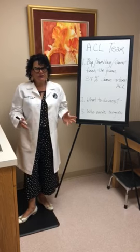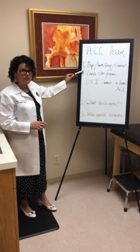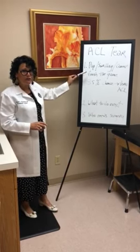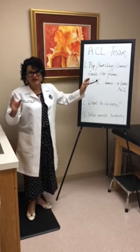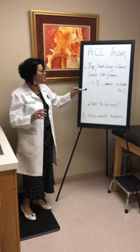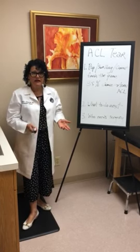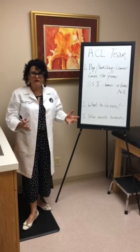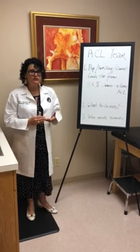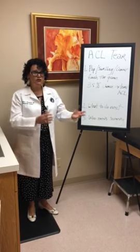How do you know if you've torn your ACL? What are the signs and symptoms? Well, at the time of the injury, if you feel or hear a pop — and you'll feel or hear it, it doesn't matter how loud the stadium is — if there's swelling that occurs within 12 hours of the injury and you just can't finish the game, if you have to be carried off or limp off the field, if you have those three symptoms, there's an 85% chance you've torn your ACL.